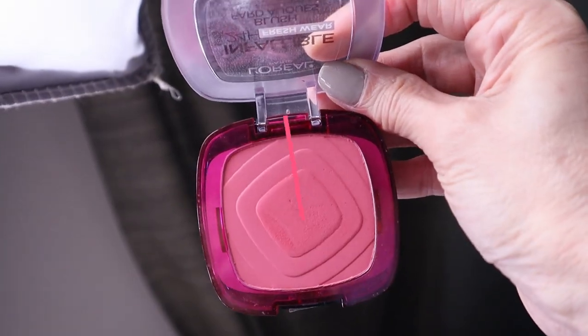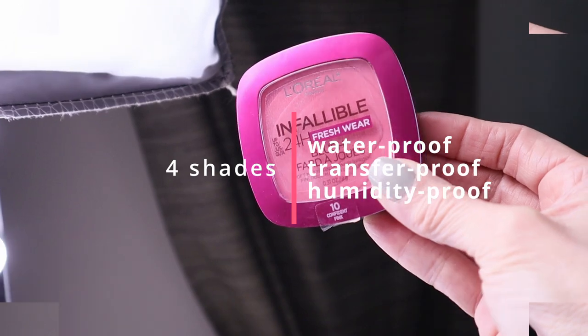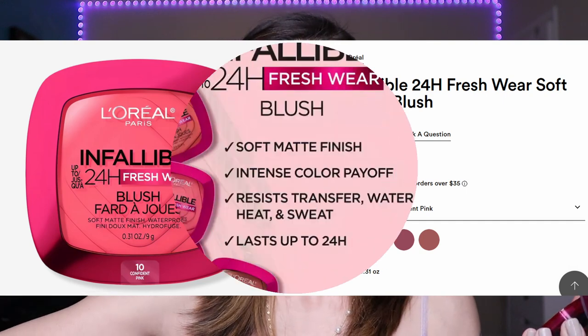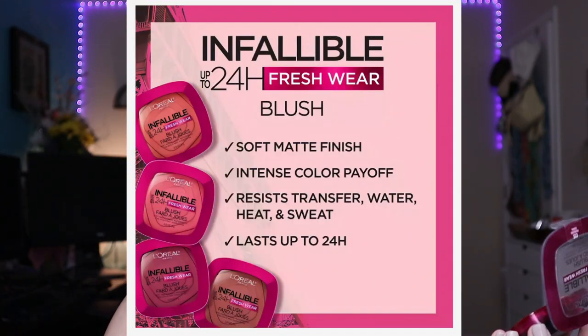The brand new L'Oréal Infallible 24-hour Fresh Wear matte blushes are available in four shades. I picked up two: Fearless Coral and Confident Pink. Upon first inspection they look similar, but coral is a little deeper than the pink. These retail for $15.99 and are supposed to be sweat-proof, waterproof, and transfer-proof. Swatching Fearless Coral — gorgeous, perfect for summertime — and Confident Pink — they are super matte and super pigmented.